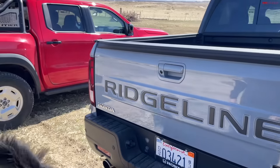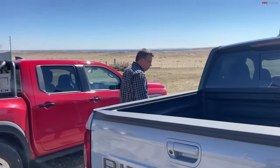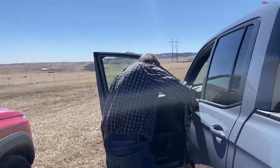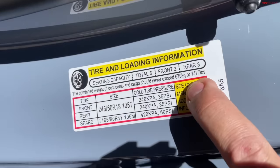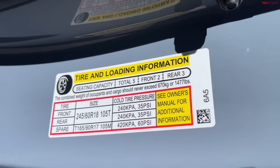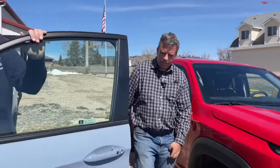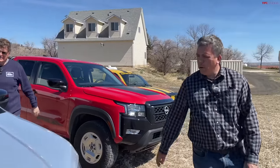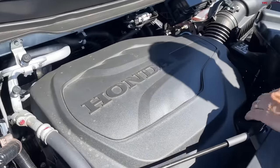The Frontier had about 1,100 pounds of payload; let's check the Ridgeline's sticker. It shows 1,477 pounds — that's really usable payload. However, it's only rated to tow 5,000 pounds, the least of this group, due to its unibody construction. Under the hood is Honda's familiar 3.5-liter V6, also found in the Passport and Accord — 280 horsepower and about 262 pound-feet of torque with a nine-speed automatic.